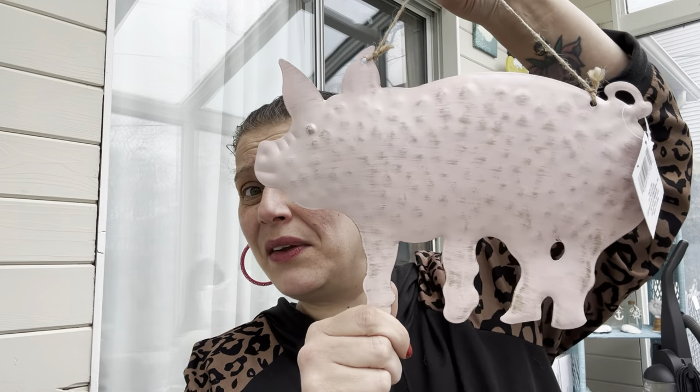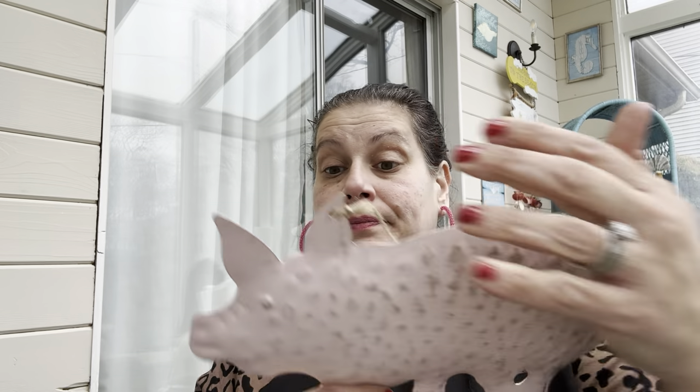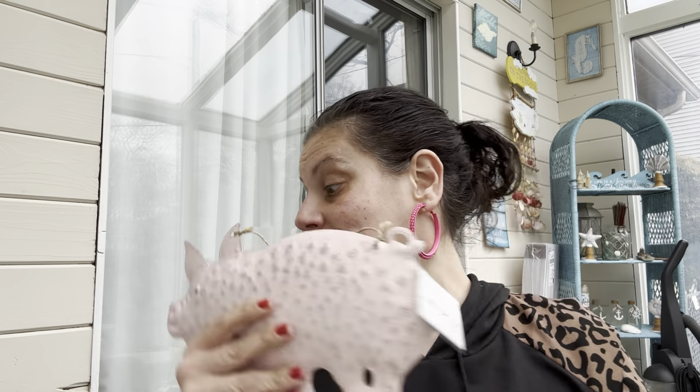Moving on, I found one of these in the makeup aisle thrown on top of a whole bunch of stuff — it's a metal pig! I love it. I've never seen anything like it in any of my stores, but it says wall decor. I love this little piggy, it is absolutely amazing, and it's going to get hung in the kitchen.